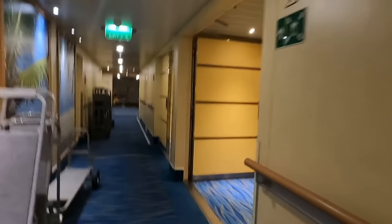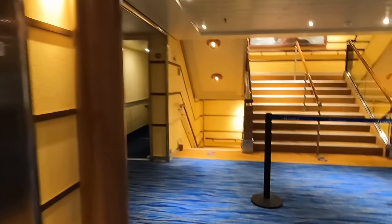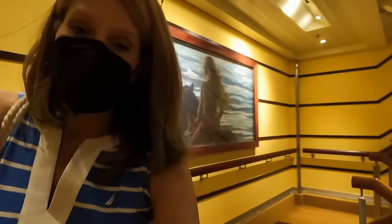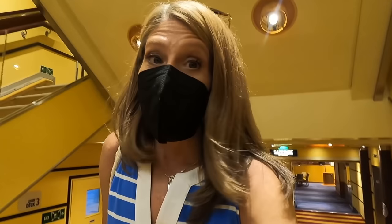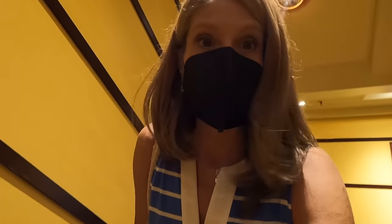We have confirmed that our room steward knows everything's there. We do not post ship tours — there are plenty of tours of this ship online. What we'll do is show you the ship as we go along. Right now we are going to head over to wherever Guy's Burger is and wherever Blue Iguana is, because we skipped breakfast and we're going to indulge in some yummy deliciousness.